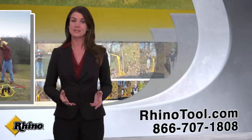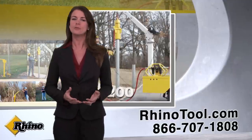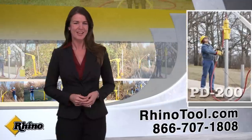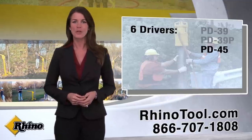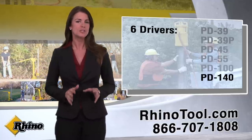Rhino post drivers are easily operated and range from the lightweight PD39 to the heavy-duty PD200. Our lineup can drive posts that range from 3/4 inch diameter up to 12 inches in diameter and virtually any shape configuration.